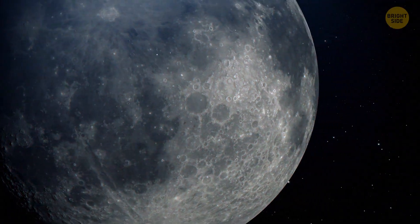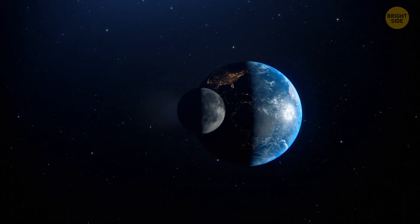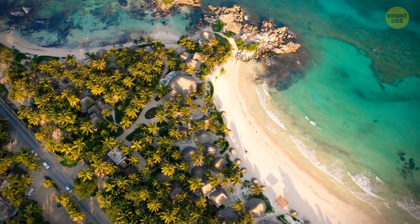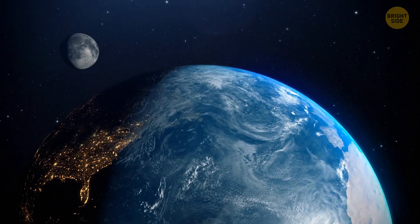It sounds horrifying, but in reality, the birth of the Moon was the best thing to ever happen to our planet. If it weren't for this beautiful satellite, all our oceans would be small puddles. Life wouldn't have appeared on Earth at all. So this is already an amazing discovery. But that's still not all.